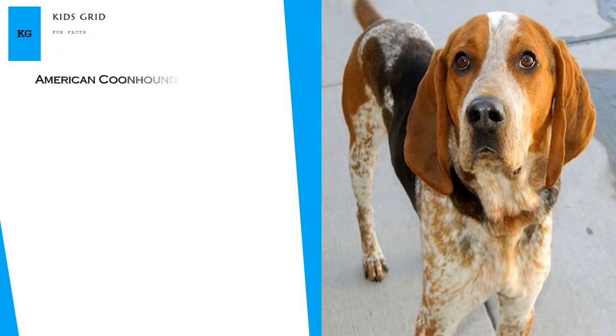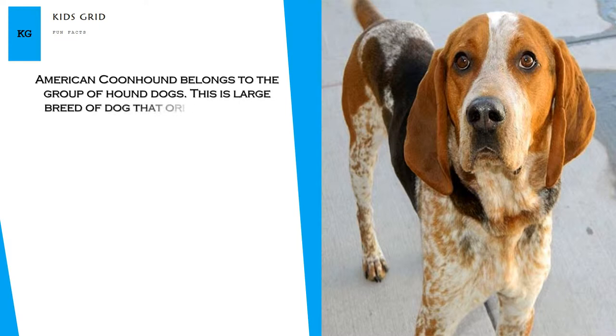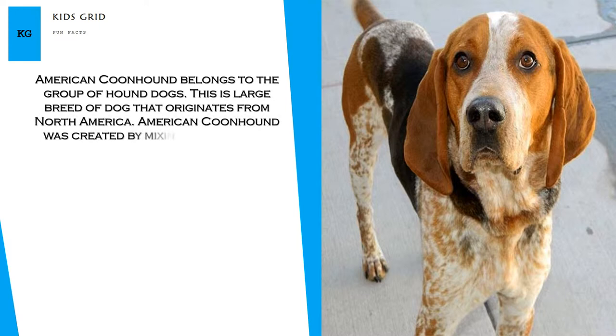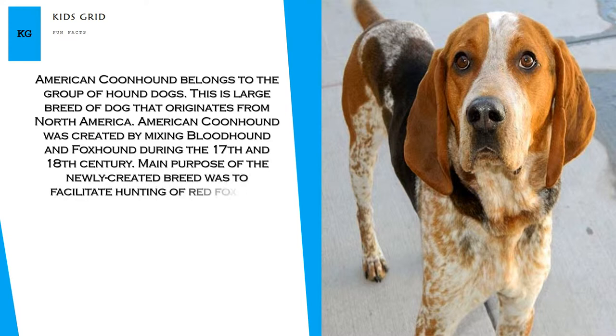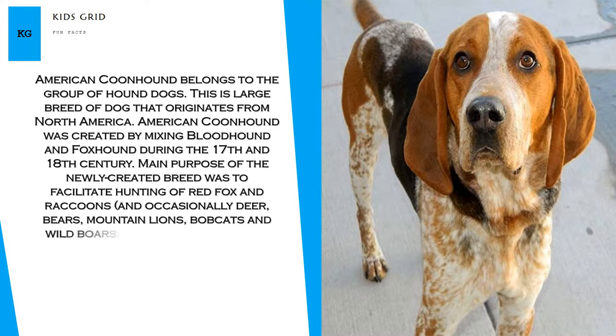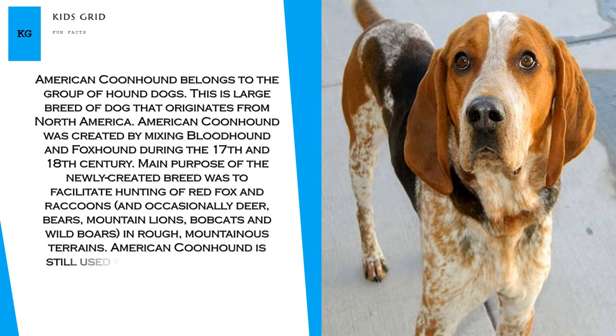American Coonhound belongs to the group of Hound Dogs. This is a large breed of dog that originates from North America. American Coonhound was created by mixing Bloodhound and Foxhound during the 17th and 18th century. The main purpose of the newly created breed was to facilitate hunting of red fox and raccoons, and occasionally deer, bears, mountain lions, bobcats and wild boars, in rough, mountainous terrains.